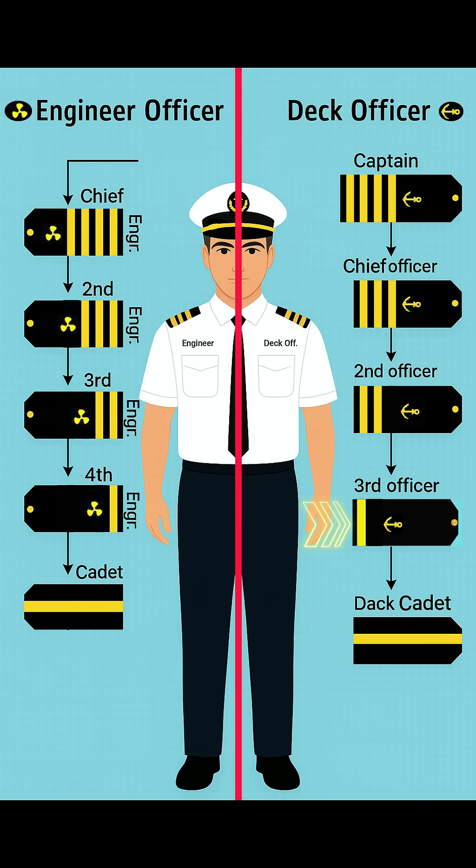Then we have the third officer. He wears one gold stripe with the anchor sign. He looks after safety gear, firefighting equipment, and assists in navigation.